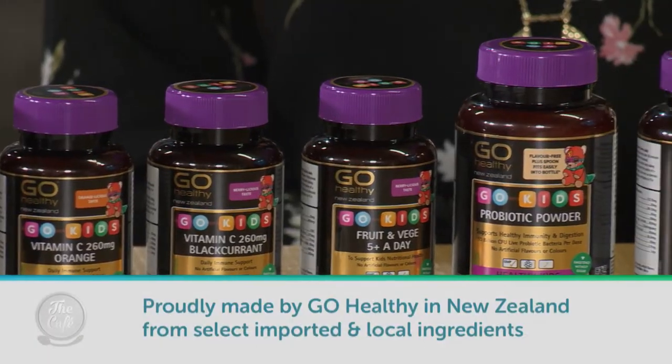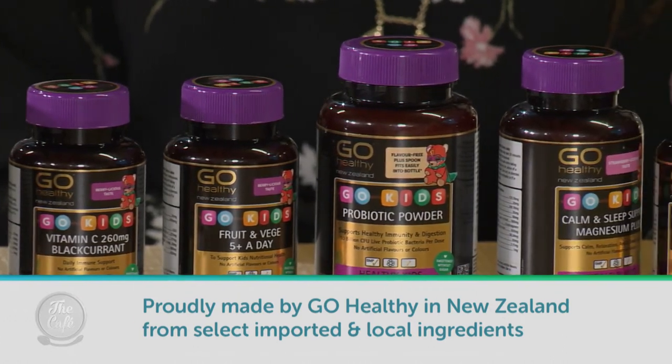Thank you so much Janine. You're welcome — always great having you here. If you want to find out more about the Go Kids range by Go Healthy, pop into your local pharmacy or health store and chat to the health professionals.